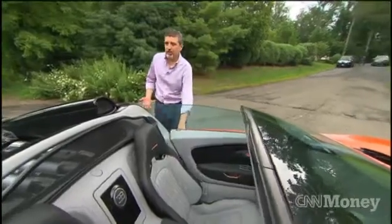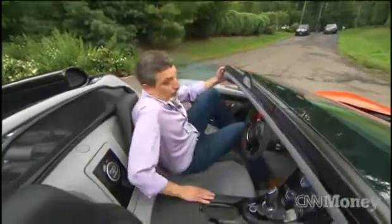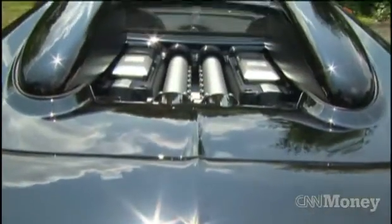Now this is more than just a special edition of the Veyron Grand Sport. The regular Bugatti Veyron has only 1,001 horsepower. This one cranks it up to 1,200 with bigger turbochargers.